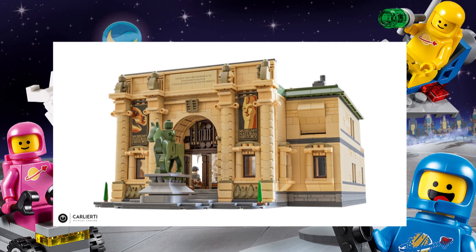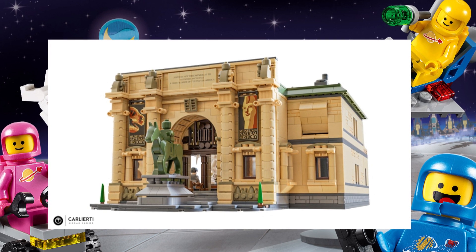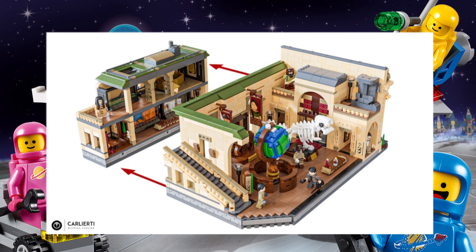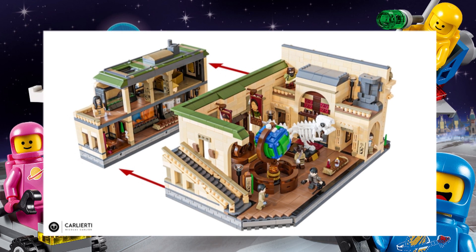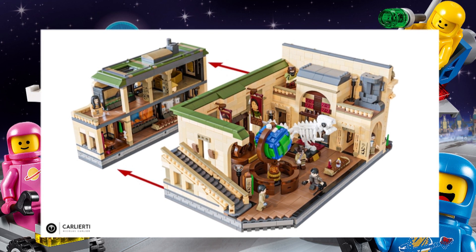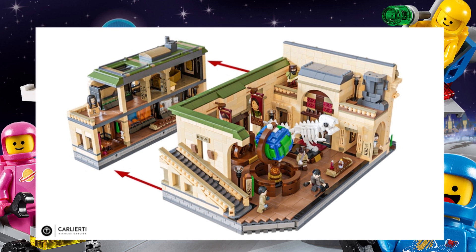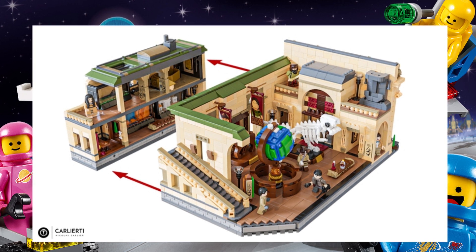Looking at some of the pictures, the first one we have is obviously those two characters that are going to feature in these amazing museum sets. It does look really good from the outside, with the section where Robin Williams would have been on top of his horse. It also connects to different parts so you can disconnect the LEGO set and move it, quite similar to LEGO Ninjago City where you can have multiple different parts of the set.